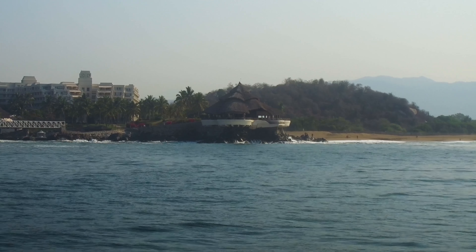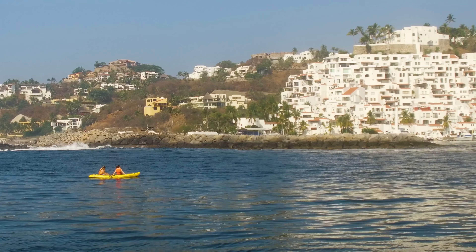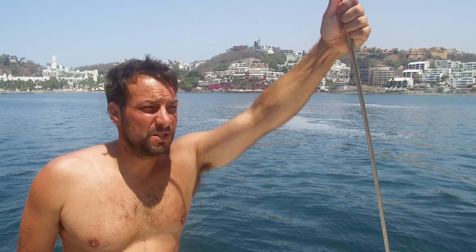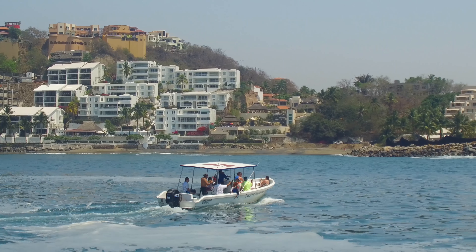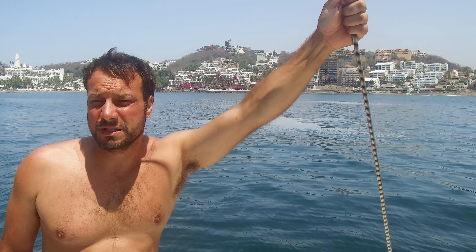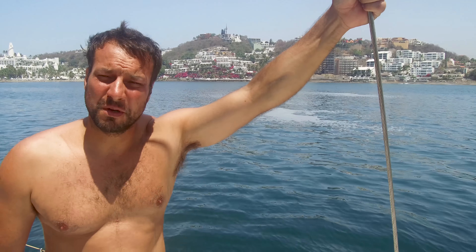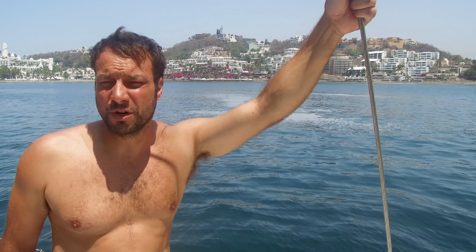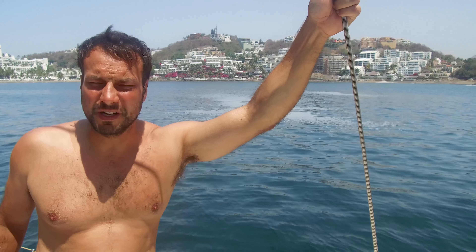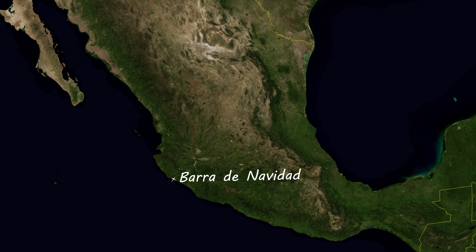We just got out of Zihuatanejo Bay, and we're starting to see the resorts of Ixtapa over there — all those high-rises. We're going to go in front of Marina Ixtapa. The boat is actually suffering from a little bit of downgraded speed, and that's because the bottom of the hull is a bit dirty. Covering the 6.5 miles from Zihuatanejo to Ixtapa took us about an hour and a half, and then we found a pretty good spot in the bay to clean the hull.